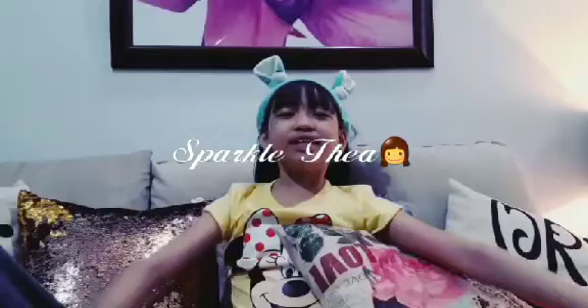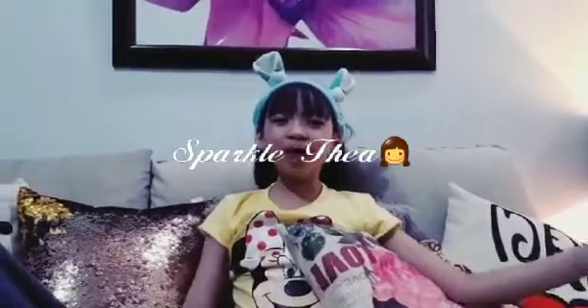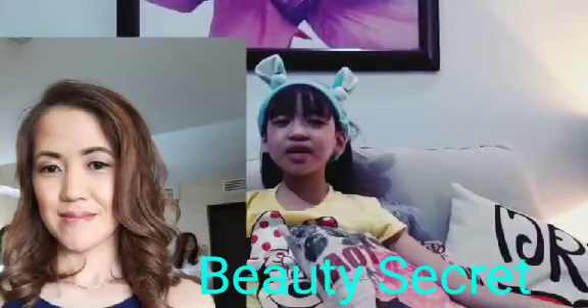Every single day, I'm gonna make something great, that's my way. Hi Sparkle Squad! How are you guys? Today I'm going to be showing you my mommy's beauty secret for having clear, glass-looking skin.